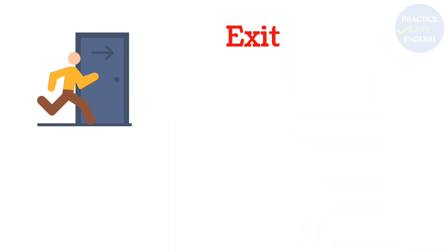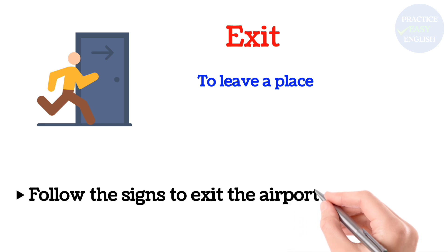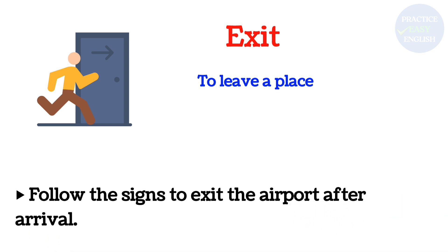Exit: To leave a place. Follow the signs to exit the airport after arrival.